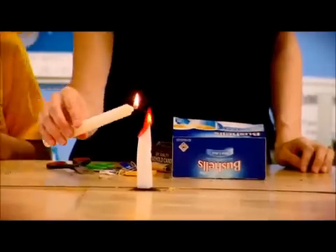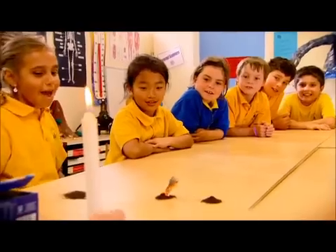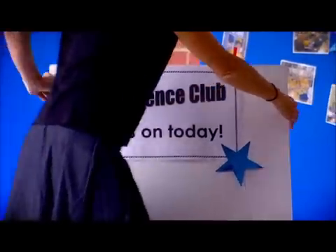My principal at the time knew this and said that there's a new initiative from the Department of Education in Western Australia called the Primary Science Project, and asked if I'd like to be one of the first people involved in this project.